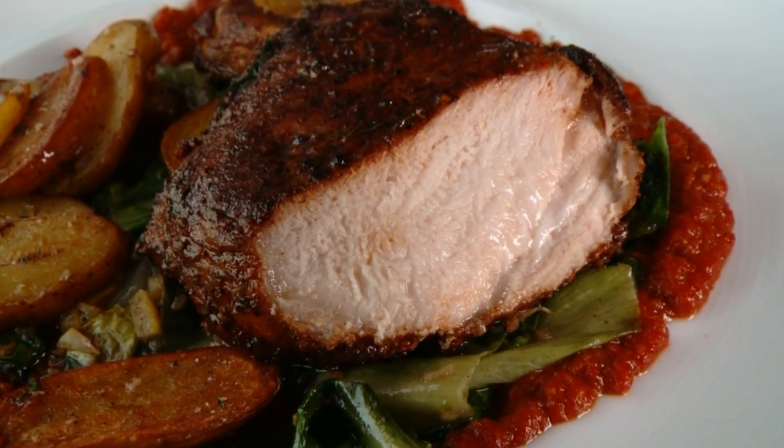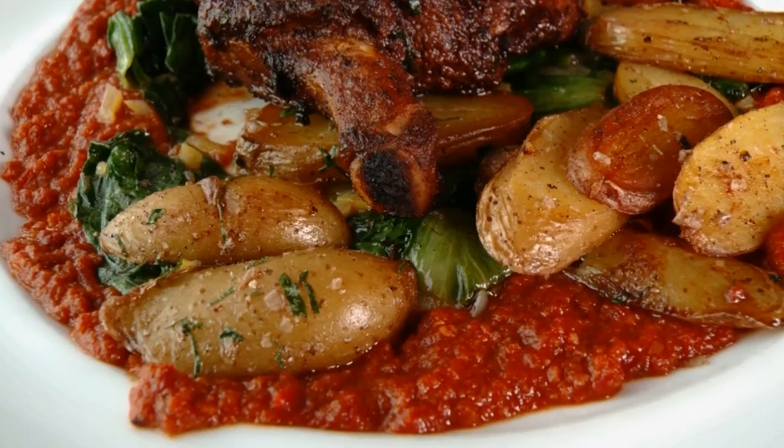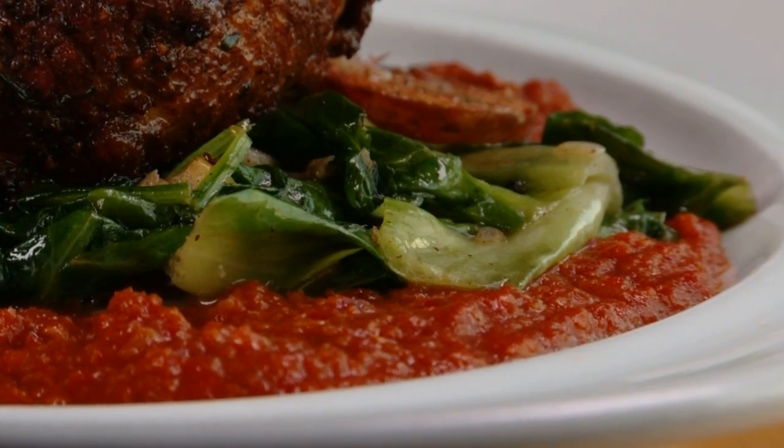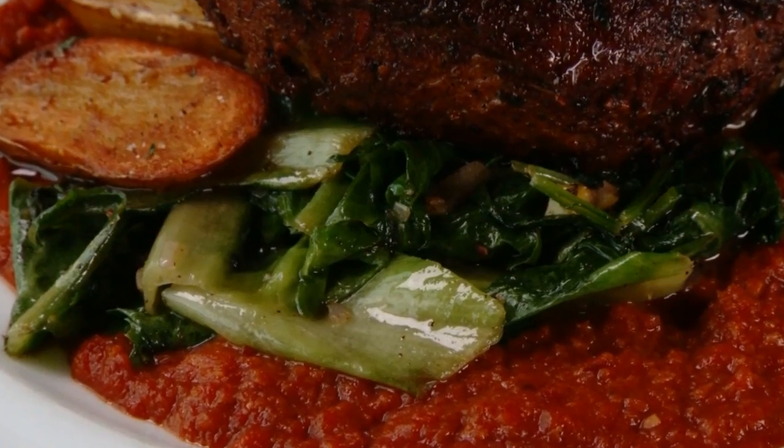A dish that will make you rave is the Hampshire pork chop smothered in a Spanish-style sauce over fingerling potatoes. It's served with a romesco sauce made from chilies, garlic, olive oil, fried bread, and almonds. It's a really cool sauce.